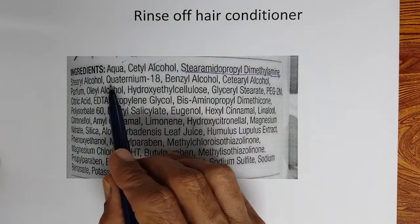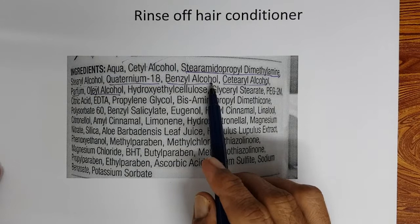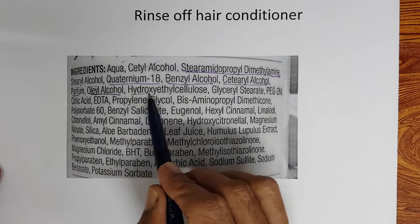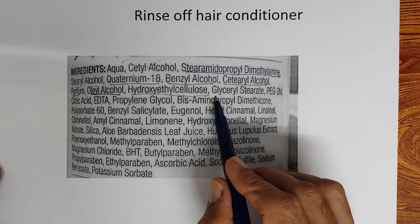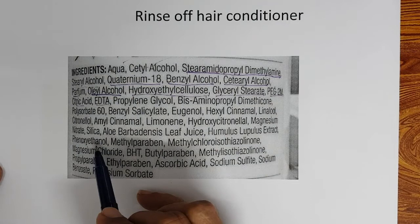Looking at the detailed ingredient list: Quaternium-18 is also a cationic. Benzyl alcohol is a preservative. Cetyl alcohol is a secondary emulsifier. Oleyl alcohol is an emollient and secondary emulsifier. Hydroxyethyl cellulose is a rheology modifier. Glyceryl stearate is a low HLB emulsifier or emollient. PEG is also present. Citric acid adjusts the pH. EDTA is a chelating agent. Propylene glycol is included. Bisaminopropyl dimethicone is the emollient.